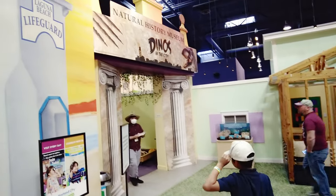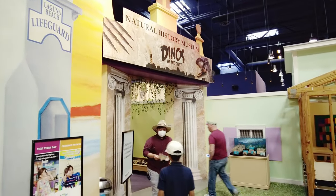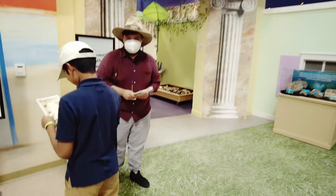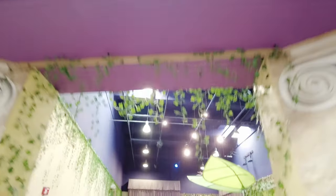And here is the main attraction: Dinos in the City. You want to see some dinosaurs, Nolan? Yeah. Get the pamphlet. Okay, let's go see some dinos.